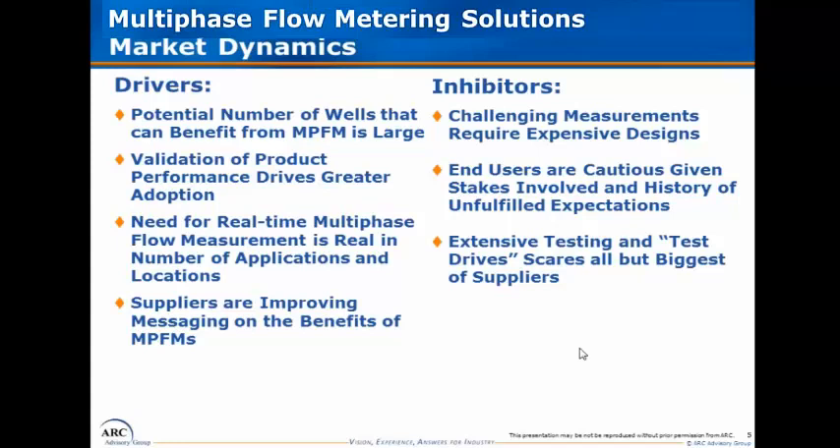As a result of this long-term emerging market, end users have been somewhat cautious about investing until they see the performance of the units meeting their requirements. That's one of the major inhibitors. But we think that as the technologies improve and performance validation advances, the adoption rate will be quite robust over the next three to five years.